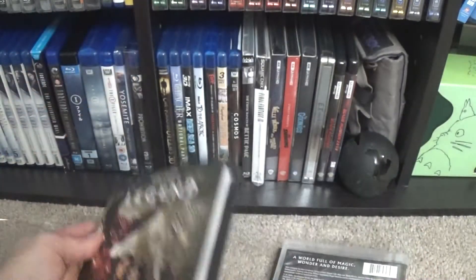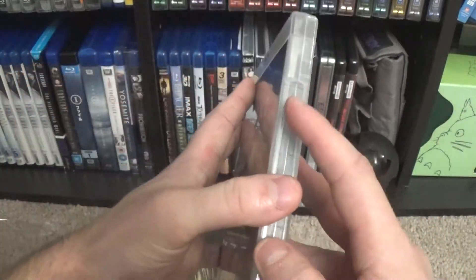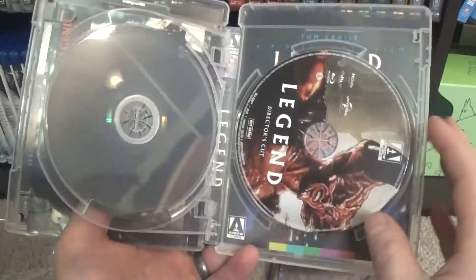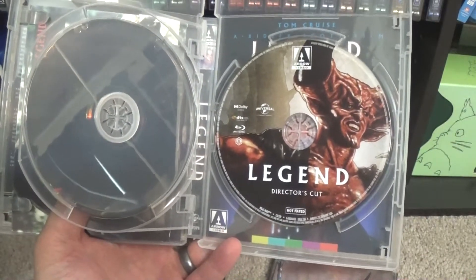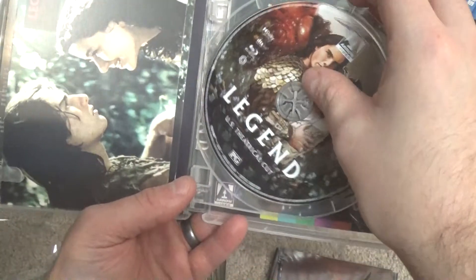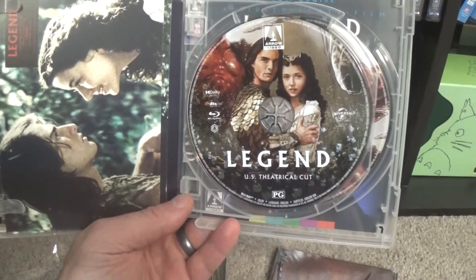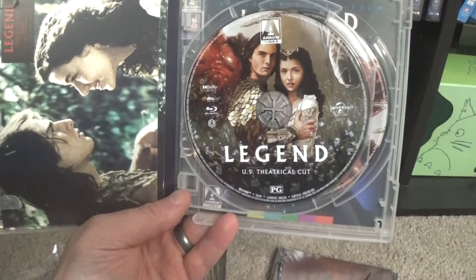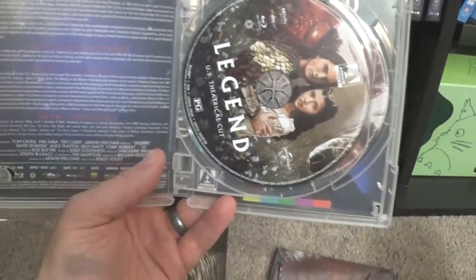I have the sturdy outer box there, and then inside the Blu-ray case it comes on two discs. One is the director's cut with a bunch of special features including a lot of the behind-the-scenes documentaries and things that were on some of the previous Blu-ray editions. Also the US theatrical cut — because some places got an extended version of the cut with the other score internationally. Not everywhere got the theatrical cut with the Tangerine Dream score; that wasn't the theatrical cut everywhere, but in the US it was.